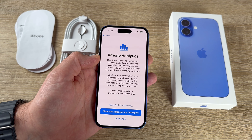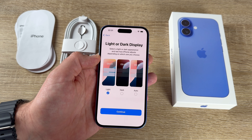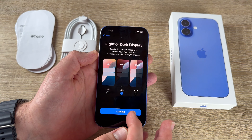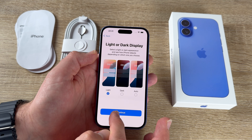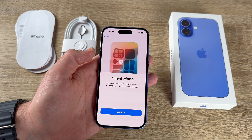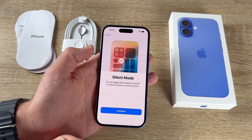We can help Apple improve its products by sharing diagnostic and usage data from the iPhone — or choose not to, that's fine too. Now choose light or dark display — I prefer dark, or choose automatic. There's also information about silent mode: toggle it on and off or check its status in Control Center by swiping down from the upper right side.